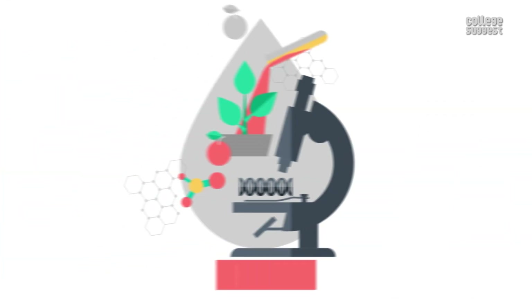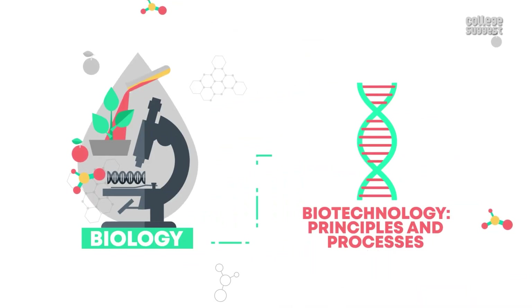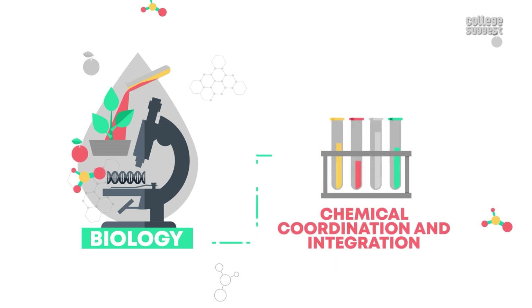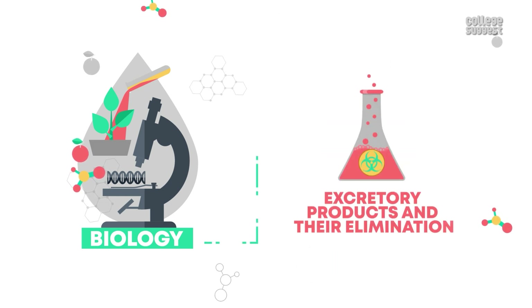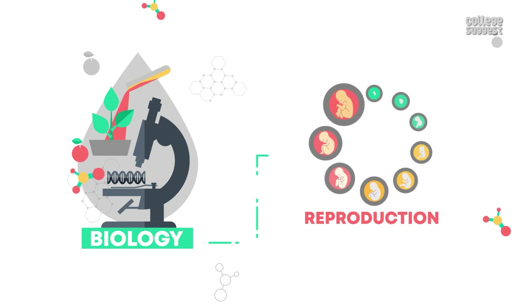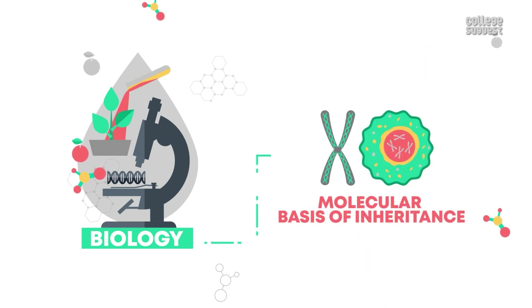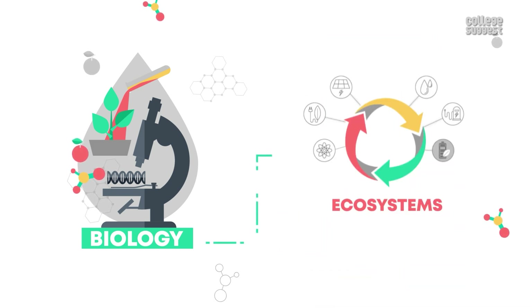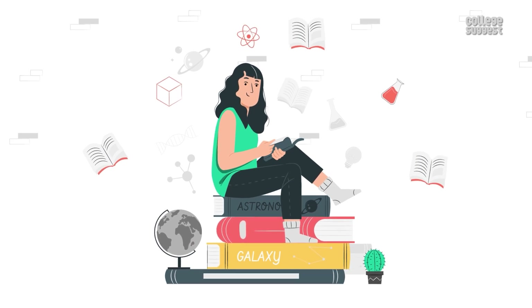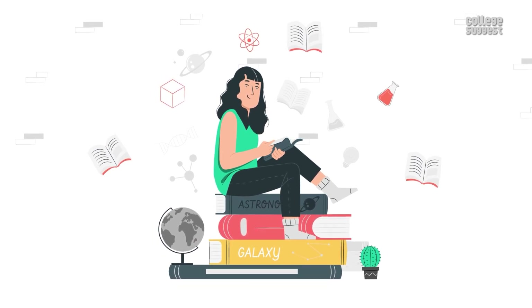Now let's look at the important topics in the biology section: biotechnology principles and processes, anatomy of flowering plants, chemical coordination and integration, excretory products and their elimination, breathing and exchange of gases, plant growth and development, reproduction, molecular basis of inheritance, ecosystems, and biology classification. Students, in addition to the mentioned topics, should also focus on the other topics given in the syllabus.